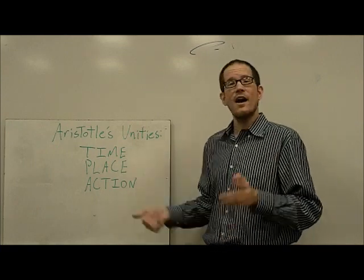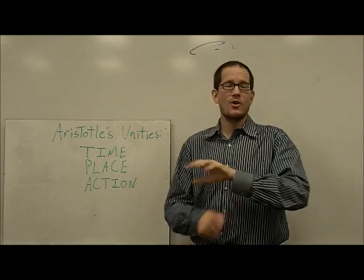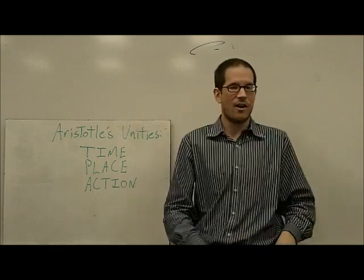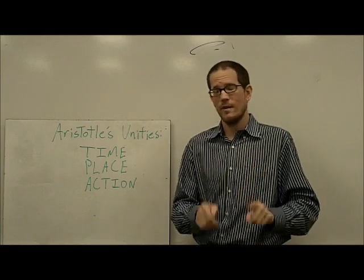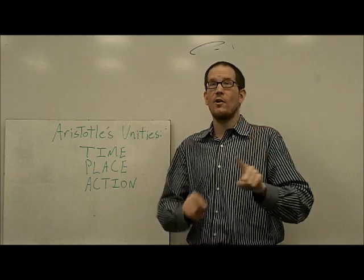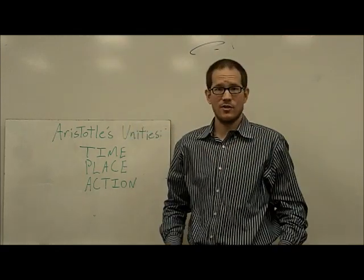Unity of place just means that there's one location — we're not all over the place, we don't have a scene here and a scene there, but instead everything takes place in one location. And unity of action means that there's one main plot; we don't have tons of different subplots going on.